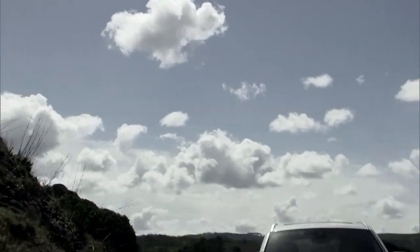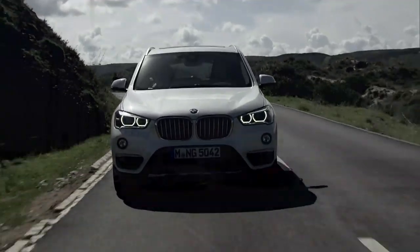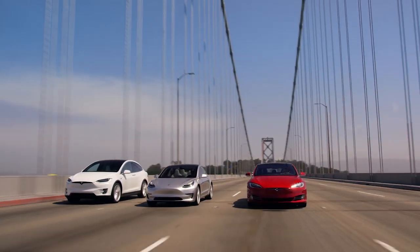BMW vs. Tesla — which brand delivers the best driving experience? I'm Jonathan Stewart, and welcome to CleanerWatt.